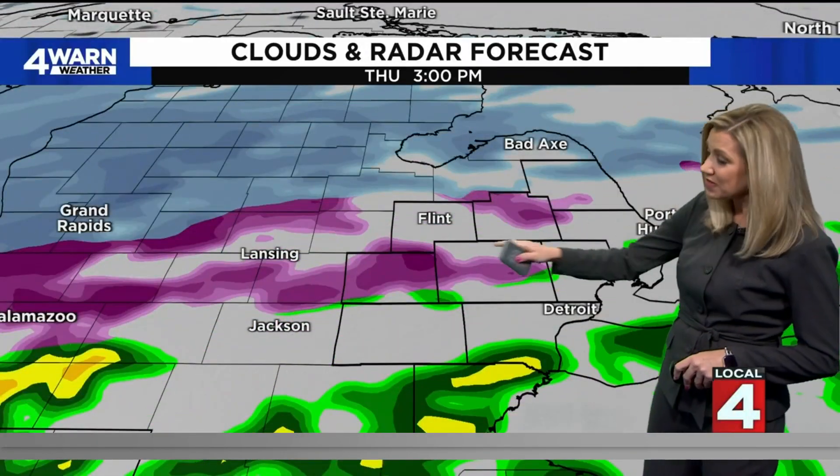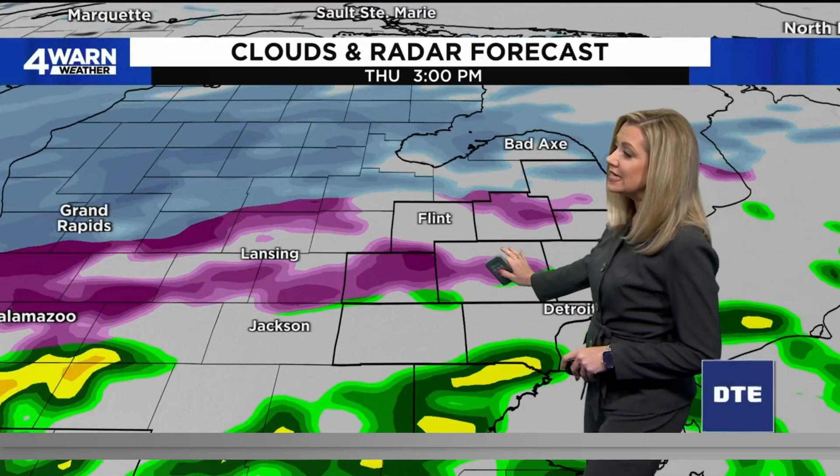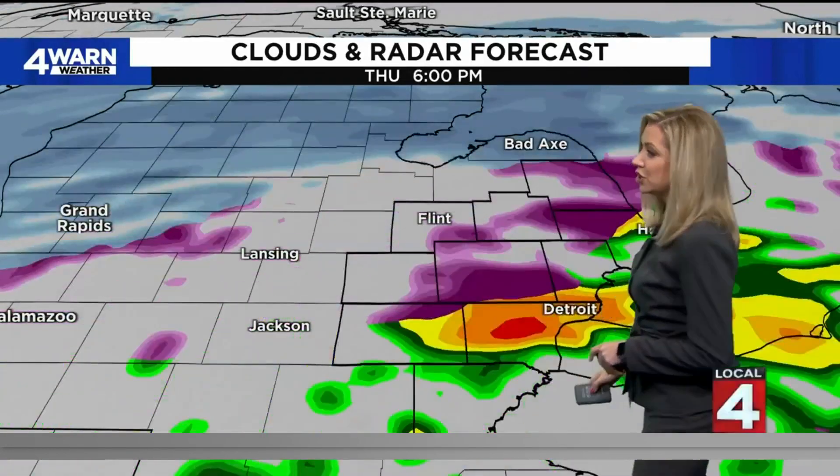Stopping the clock at 3 p.m.: scattered showers to our south, scattered mixture to our northwest, and widespread snow in the northern part of lower Michigan.